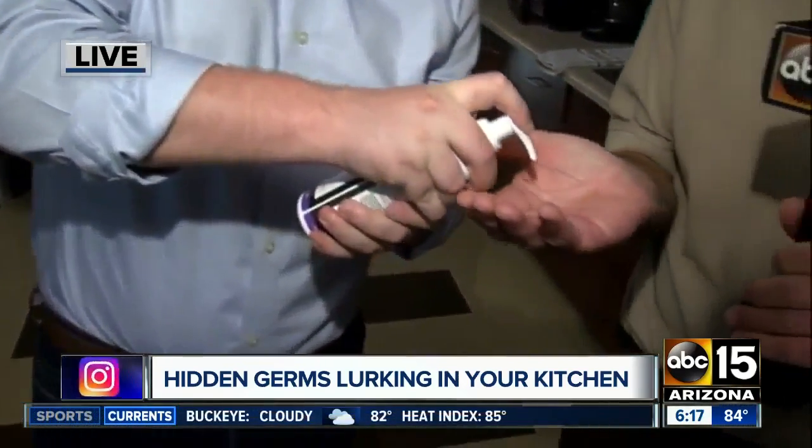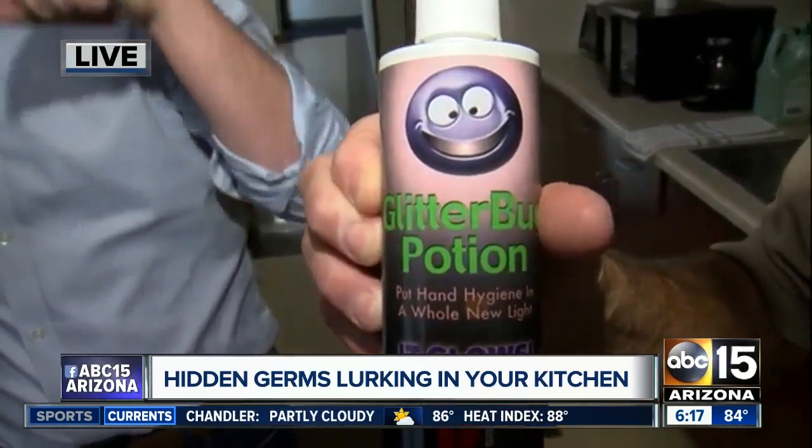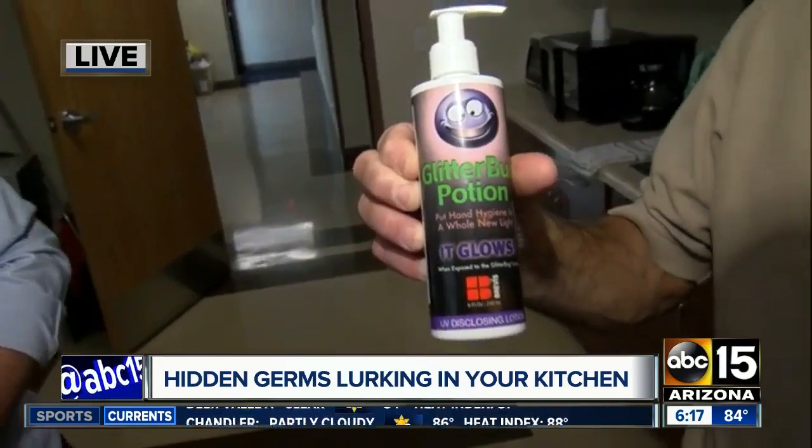We're going to put this lotion on our hands — I'll put it on your hand too. Once we put this lotion on, we'll see it back out here in a little bit. It'll actually show us how transparent germs can be. Look how happy that germ is — he's ready to make you have a bad day. You can't hide anywhere. You can run, but you can't hide.